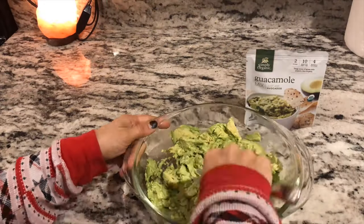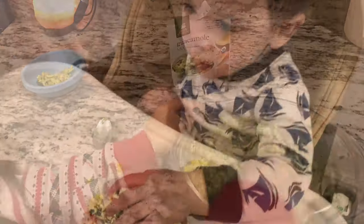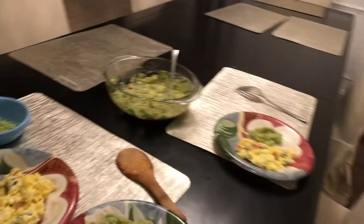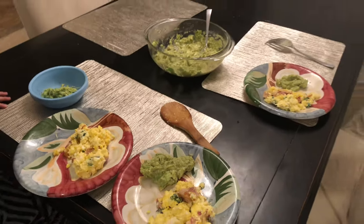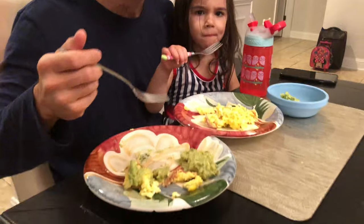This mixture is basically spices, lemon juice, and onions. I put aside a little bit of the avocado for the kids because it is spicy. I would say traditional guacamole that we make ourselves tastes much better, but this is a really easy fix.